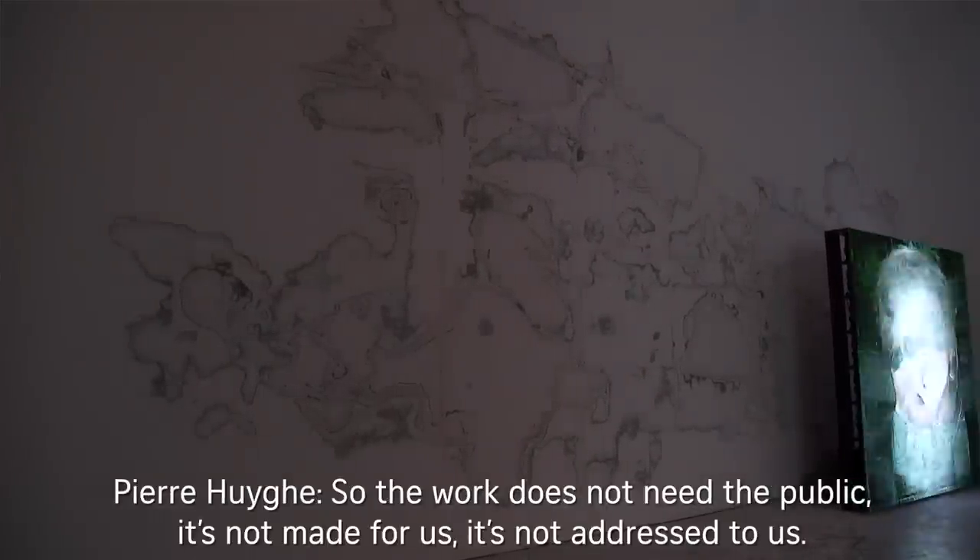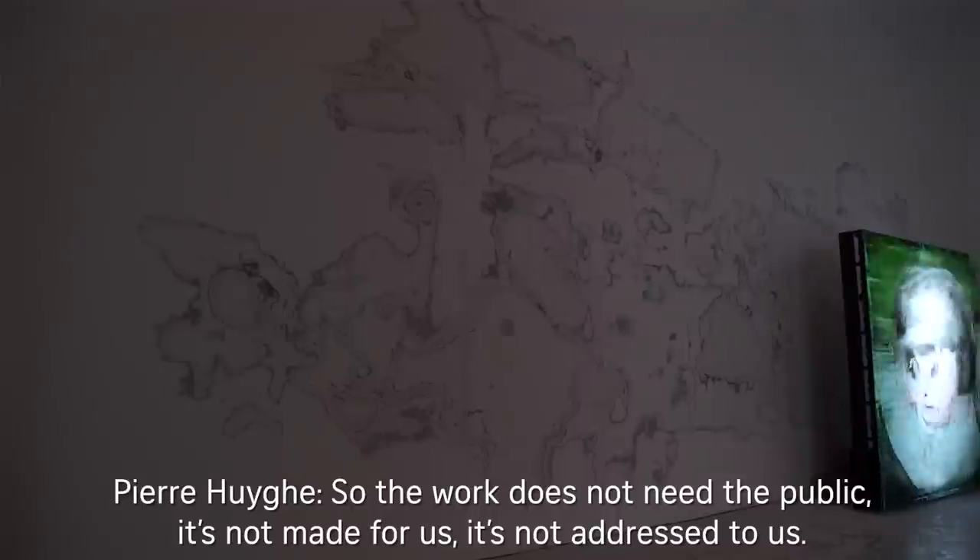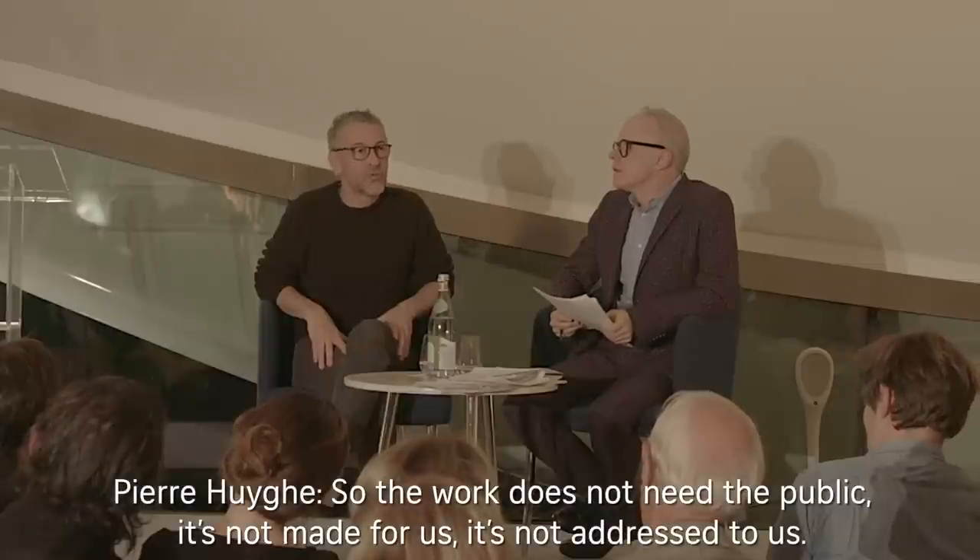The work does not need the public — it's not made for us, it's not addressed to us, it doesn't need the gaze to exist. It can live its life as a work without that need.